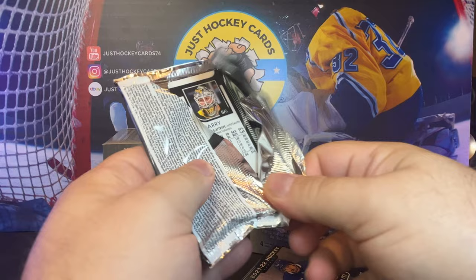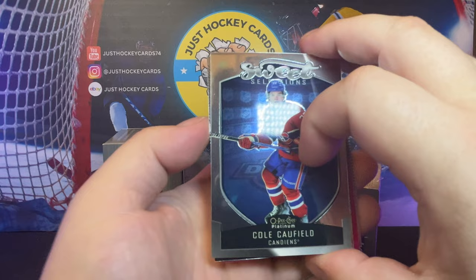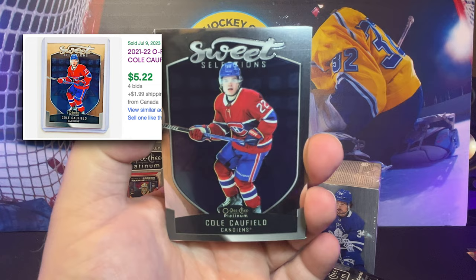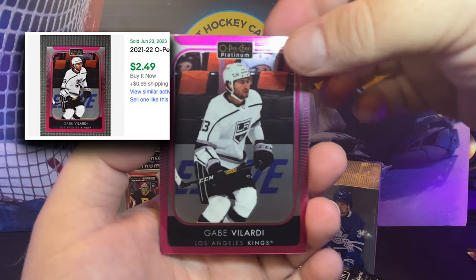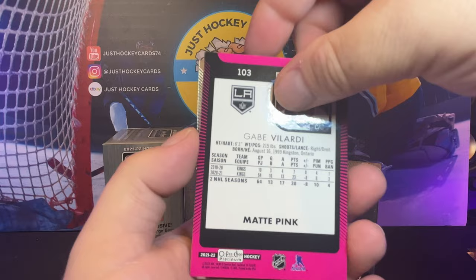Pack number two. We got a Cole Caulfield Sweet Selection, a Marquee Rookie — Marion Studnik — and it looks like we've got a Matt Pink. Matt Pink, Gabe Velarde, and then Tristan Giari.